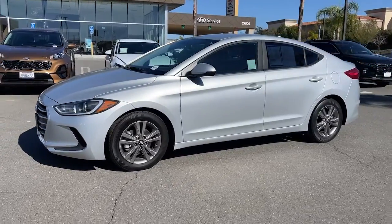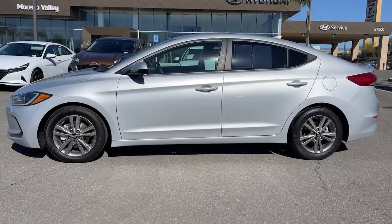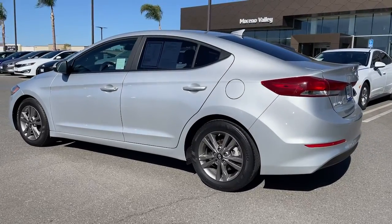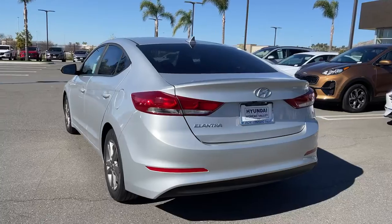Your next car could be the 2018 Hyundai Elantra. This vehicle is an outstanding buy with fewer than 40,000 miles on the odometer. This energetic and feature-packed Elantra delivers the style and convenience you need to make driving a soothing part of your busy day.